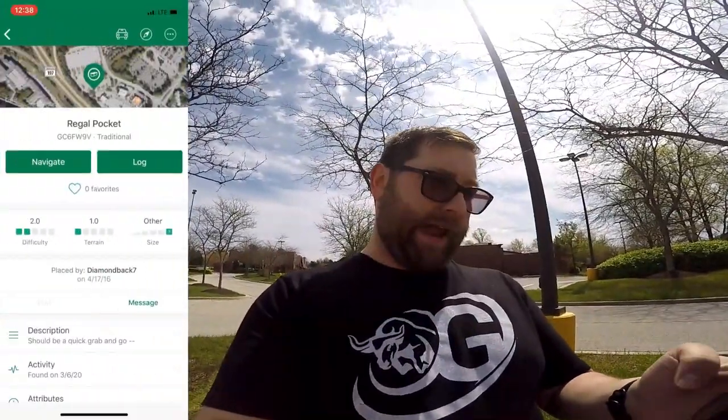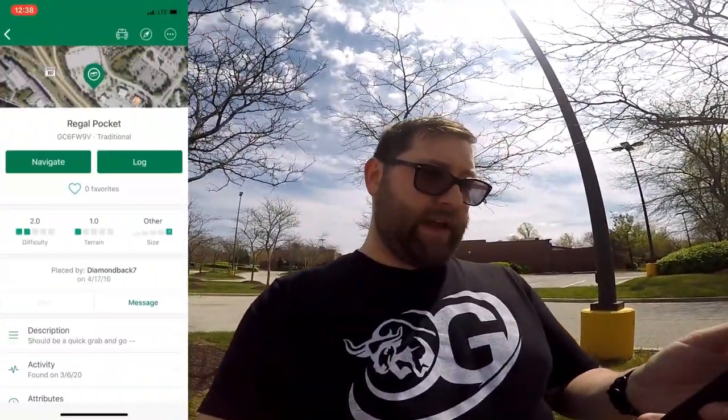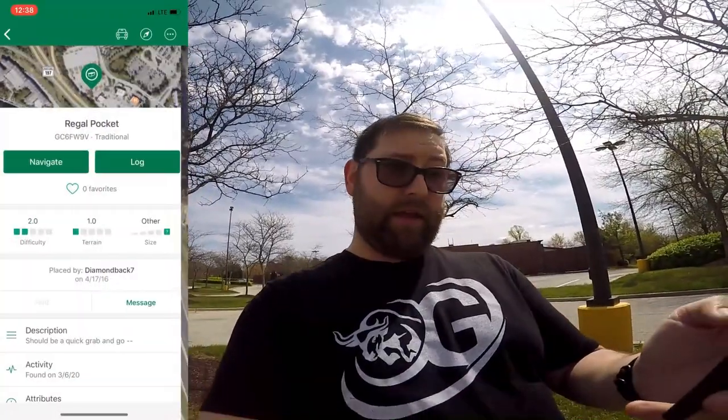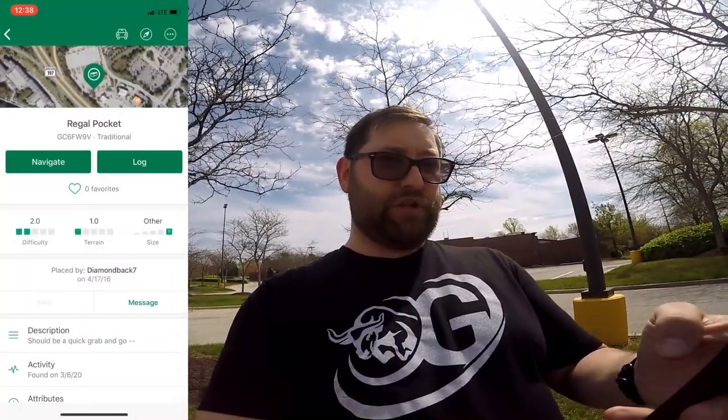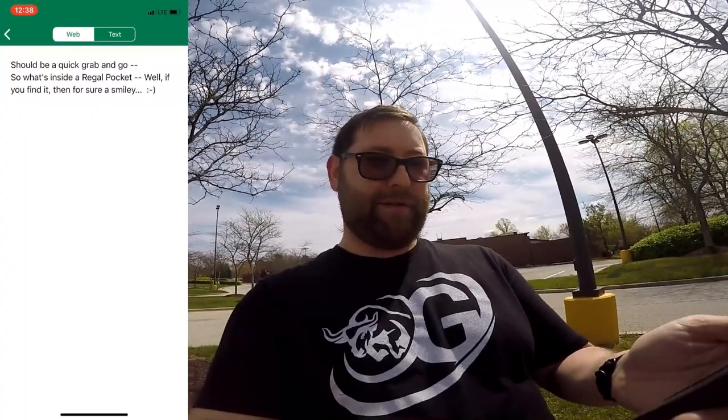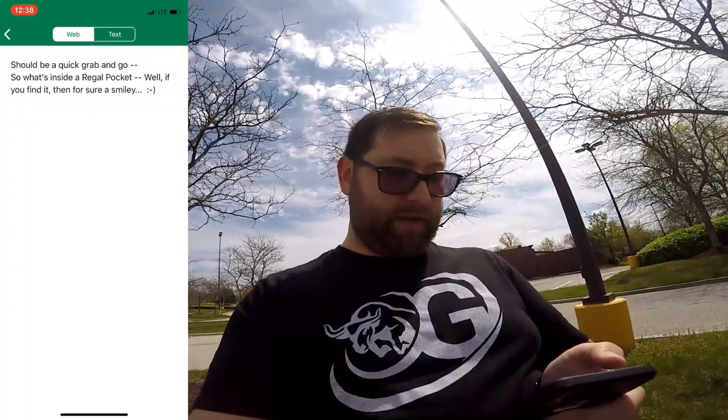Let me get my phone out — that's my GPS — and get this started. Alright, so we're at Regal Cinemas, which makes sense. You can see we're pretty much right on it. Let's check the description: 'Regal Pocket — if you can find it, you'll earn a smiley.' Alright!